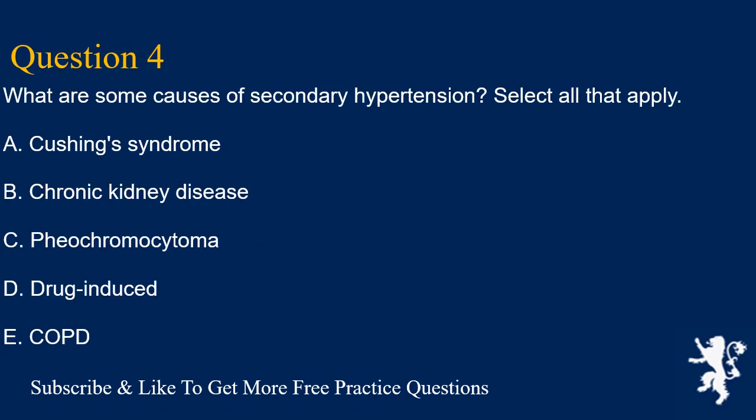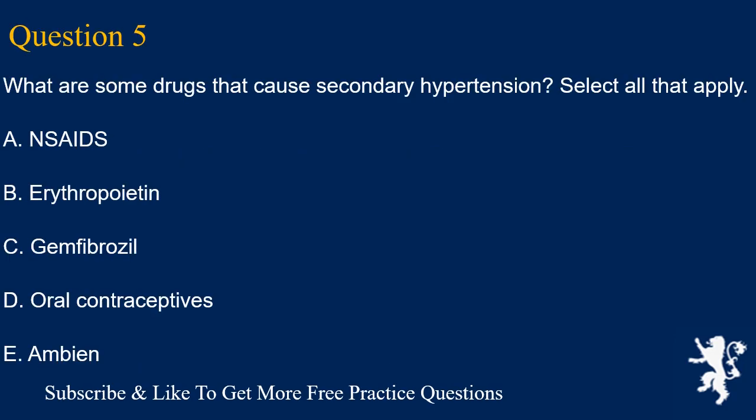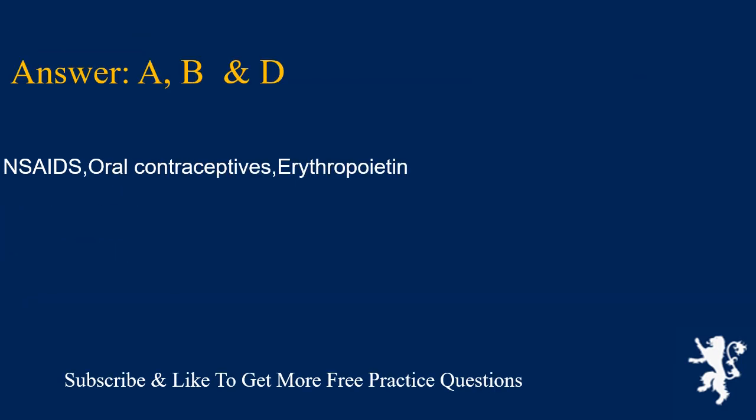Question 4. What are some causes of secondary hypertension? Select all that apply. A. NSAIDs, B. Erythropoietin, C. Gemfibrozil, D. Oral contraceptives, E. Ambien. Answers A, B, and D are correct: NSAIDs, oral contraceptives, and erythropoietin.